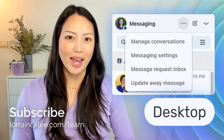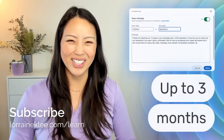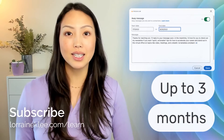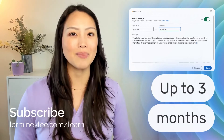So you can see here, this is how you would set up an away message on desktop. I'm actually promoting my newsletter here, which I also share at the end of all of these videos. And you can set an away message for a maximum of three months, so every three months you go in and extend the time again.